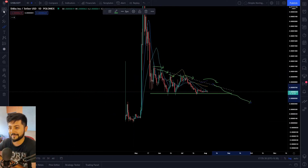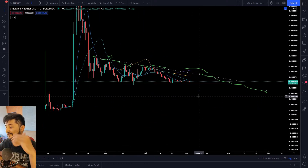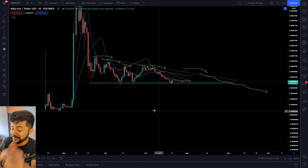That's been it for Shiba Inu — a pretty bearish technical analysis. Let me know down in the comments if you're holding any dog-related coins. I'd be really amused to know what kind of dog coins you have in your crypto portfolios.